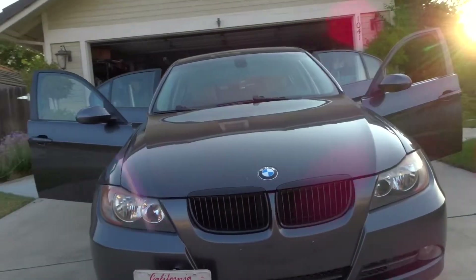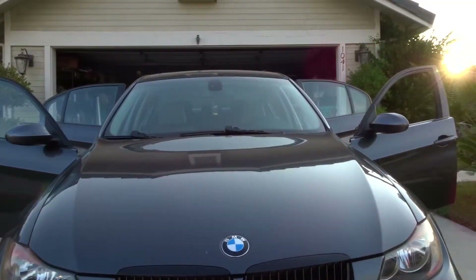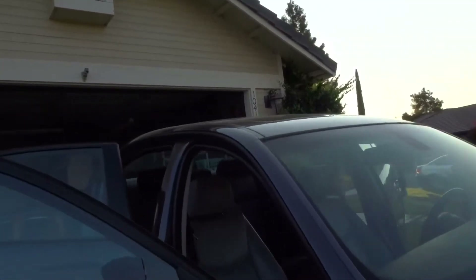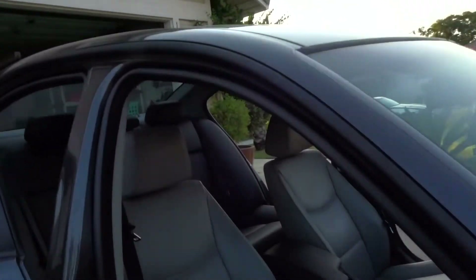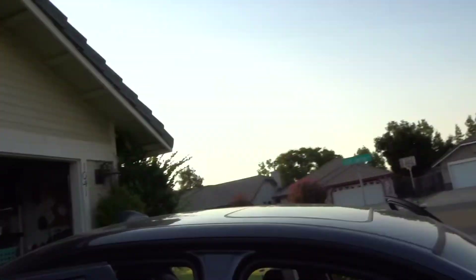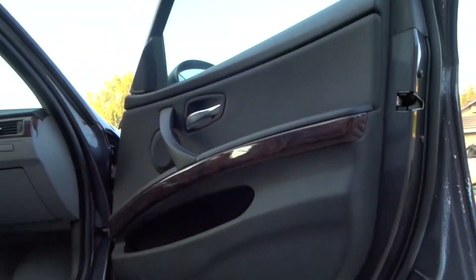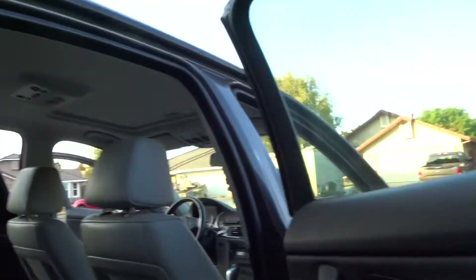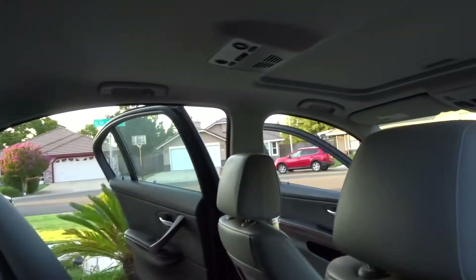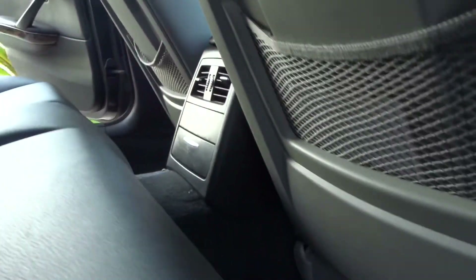At our current pace, we have started working on our conversion from a gray interior to a black interior. So far, we have every single door panel changed to black. We have our back seats black, and we have our back carpet black.